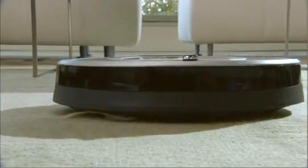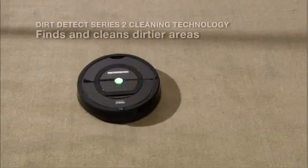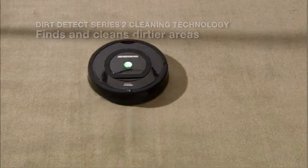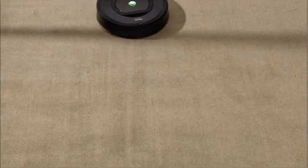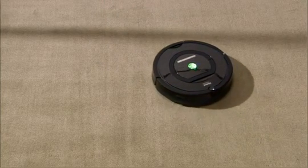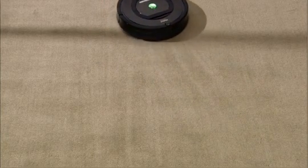With advanced dirt detection, Roomba uses optical and acoustic sensors to find dirt and debris, intensely cleaning the areas of the floor that need it most. The robot's persistent pass cleaning technology uses a repeated back-and-forth motion to thoroughly clean even the dirtiest areas.